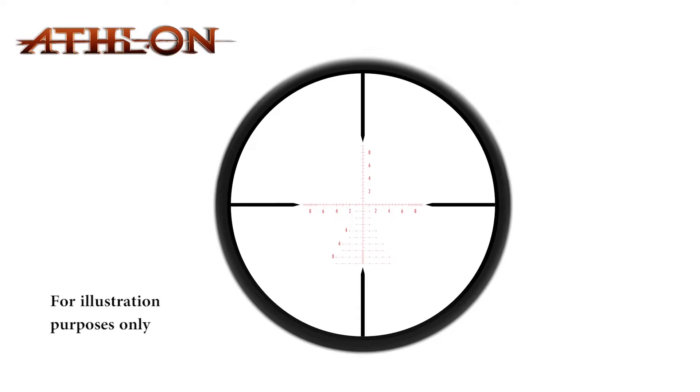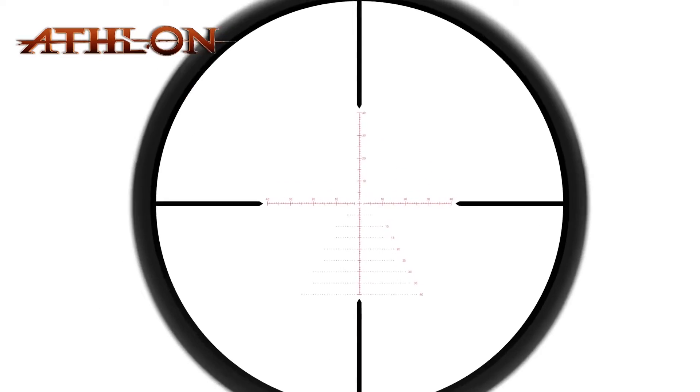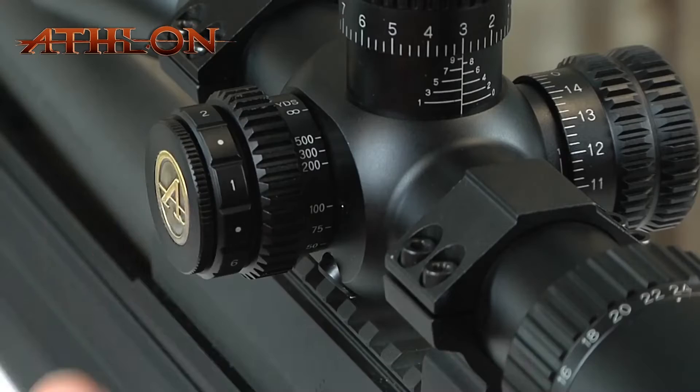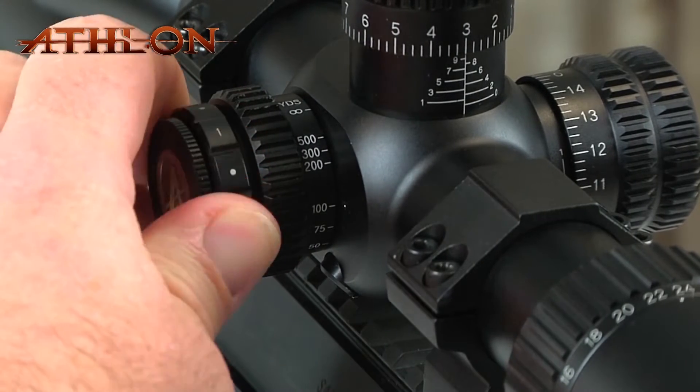This Helos riflescope comes in two types of reticles: APMR for first focal plane in mil, and APLR2 for first focal plane in MOA. The illumination switch is co-located with the parallax adjustment and has six settings, perfect for low light conditions.